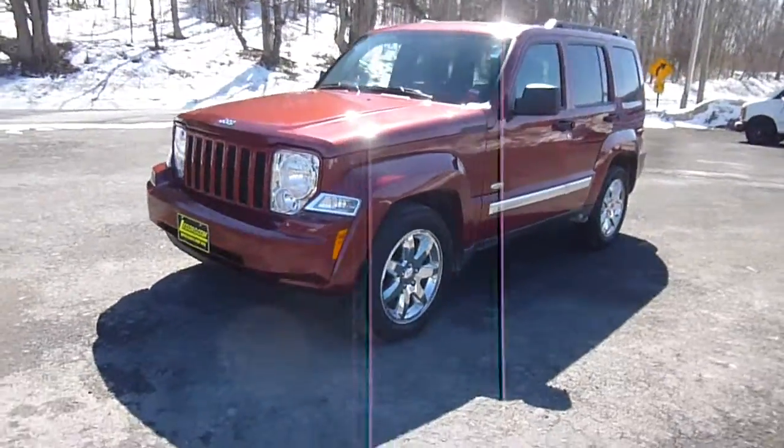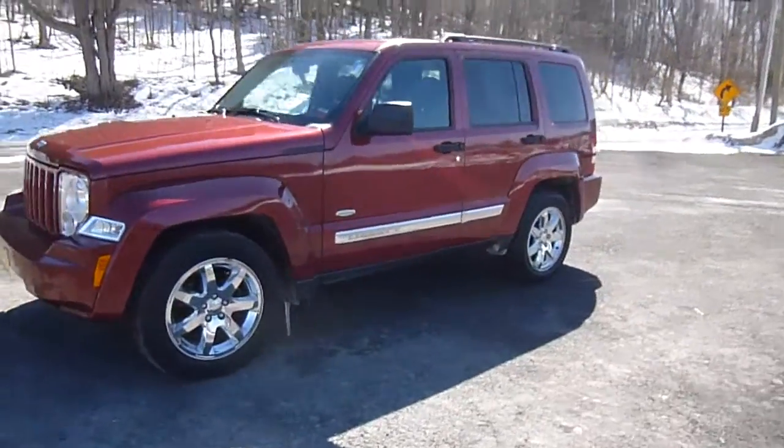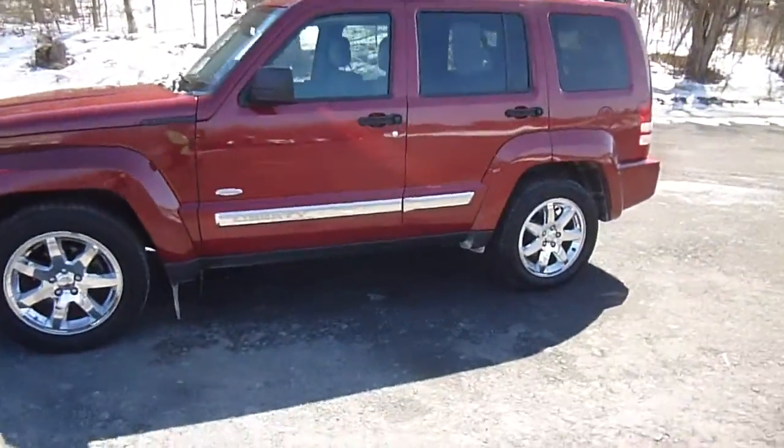Hey everyone, I'm over here at LeSword Chrysler Products in Sodus, New York, looking at a gently used 2012 Jeep Liberty in red.